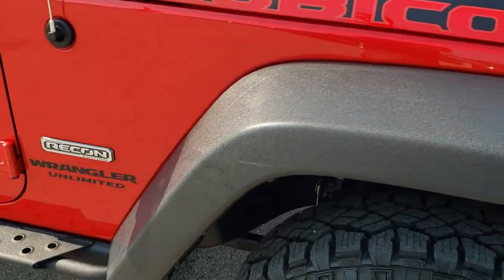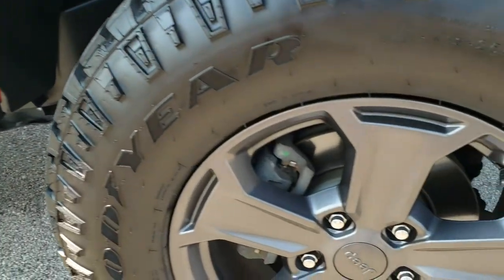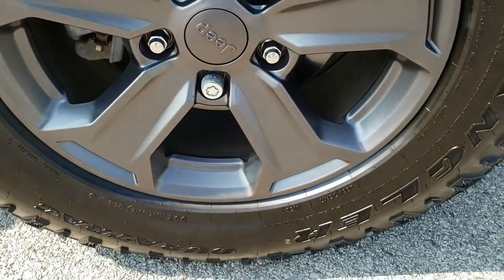The passenger-side front fender is in excellent condition too, and the passenger-side rim has no scuffs or scrapes on it.